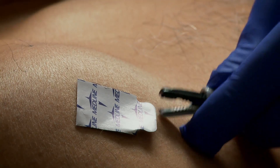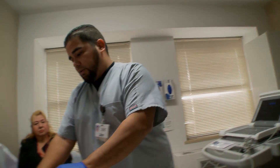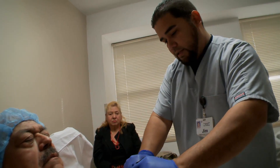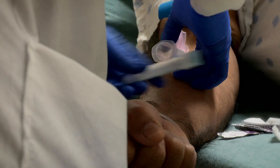Edward Romero is getting ready for an important test. Chest pain has sent him to Baptist Medical Center in San Antonio. The 71-year-old great-grandfather is heading to the cath lab to see if his heart arteries are blocked.